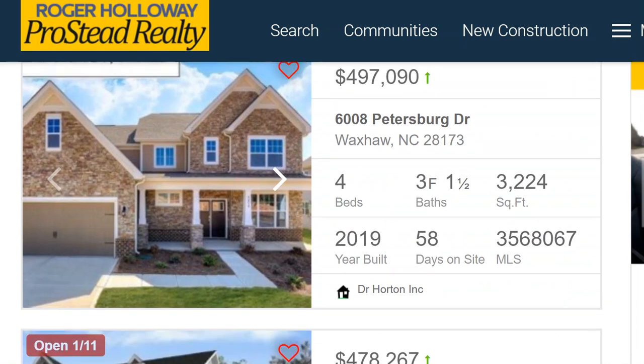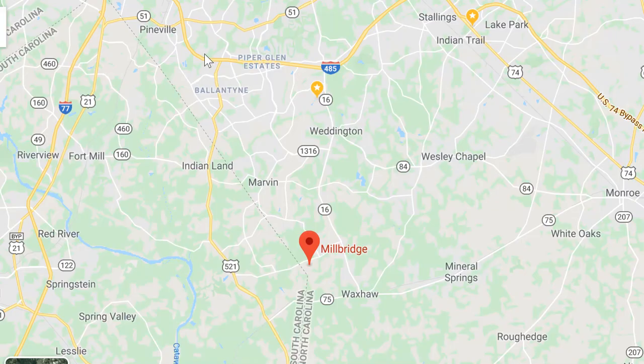First I want to show you where Millbridge is on the map. This is the south side of Charlotte, North Carolina. 485 goes all the way around Charlotte, about 60 miles, and on the south side here at exit 61 is Ballantyne. If you don't know about Ballantyne, just Google that and find out more.